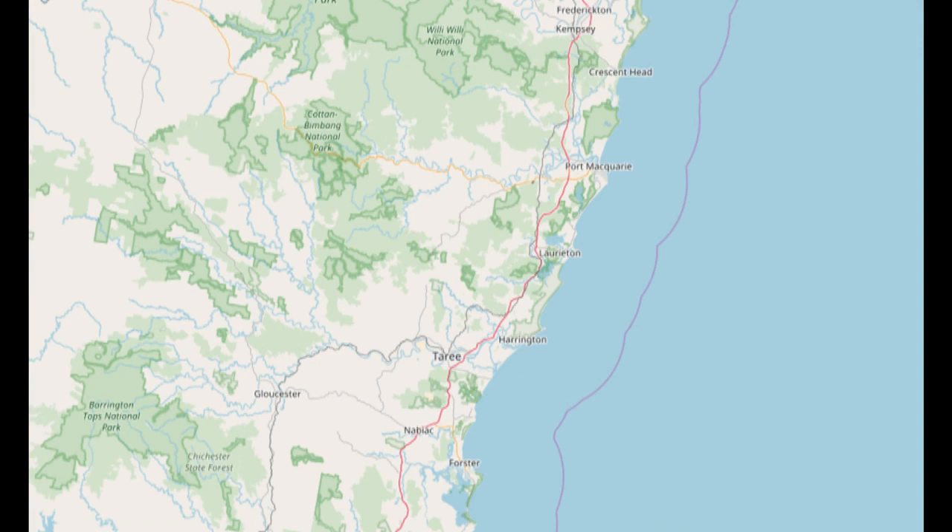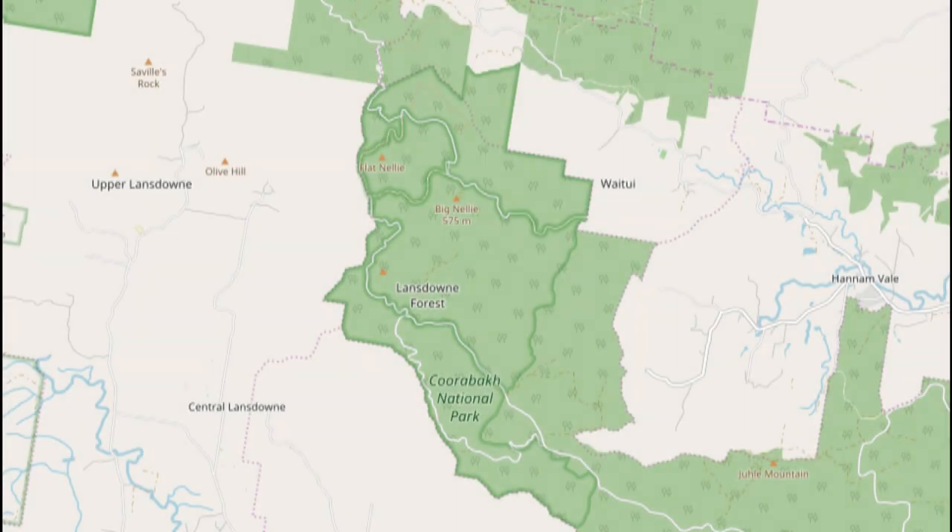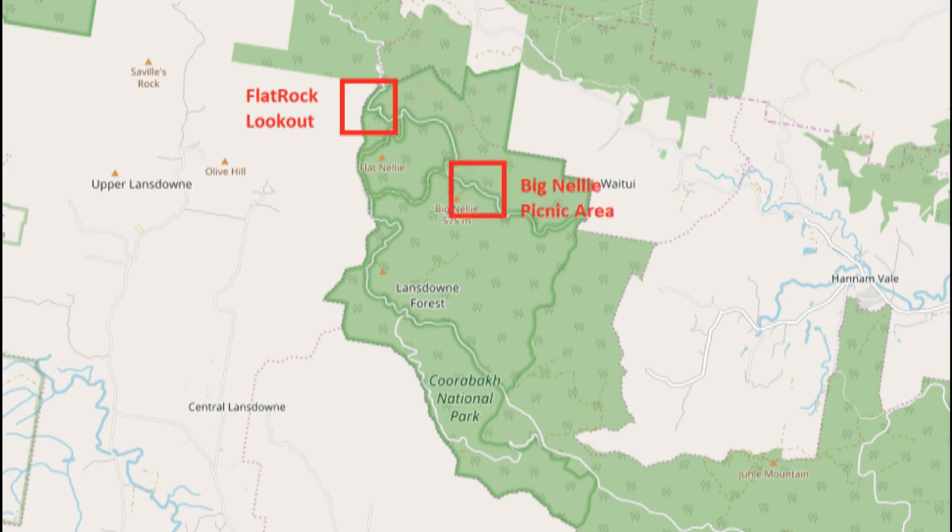Corobac National Park is on the mid-north coast of New South Wales, about 20 km north of Taree. We'll be driving through the National Park from the north, stop at Flat Rock Lookout, and then go across to Big Nelly Picnic Area.